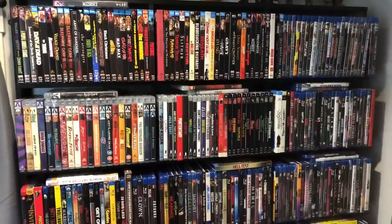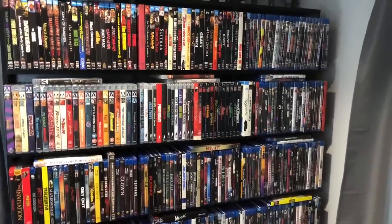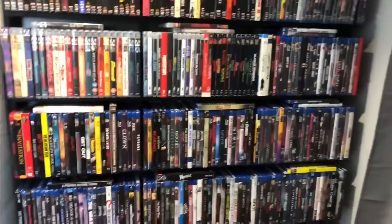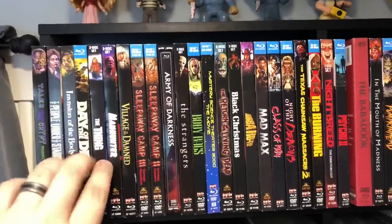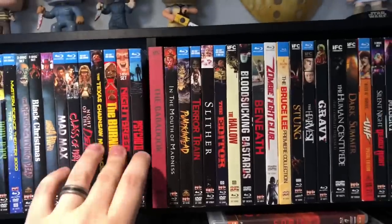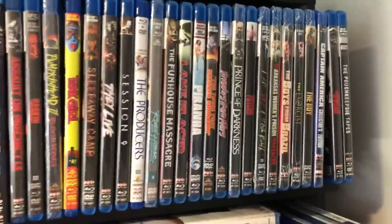Without further ado, let's jump into the collection. I'm going to start with this shelf right behind me. One thing you should know: stuff is sorted by genre with special groupings, but not alphabetically — I just know where stuff is. So on the top row, we've got all my Scream Factory. The Thing is a favorite of mine, Sleepaway Camp, Black Christmas, Bubba Hotep, The Burning, Babadook — all Scream Factory and Shout Factory stuff along the top row.